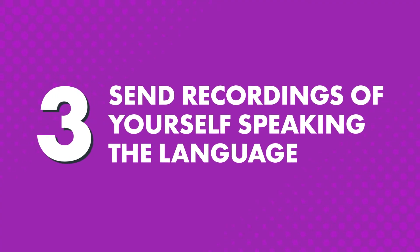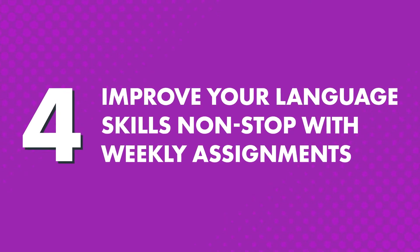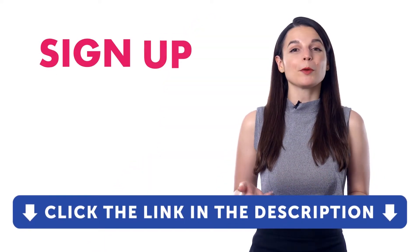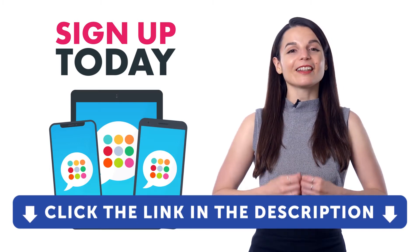Three, send recordings of yourself speaking the language. Just record yourself and send an audio file or video and get feedback from your teacher on your accent, pronunciation, and how to express yourself naturally like a native speaker. You can also take a picture of your writing for feedback. Four, improve your language skills nonstop with weekly assignments — your teacher will send you weekly assignments covering speaking, listening, reading, and writing. Click the link in the description to sign up now and become a Premium Plus member to unlock the complete learning program plus your very own teacher.